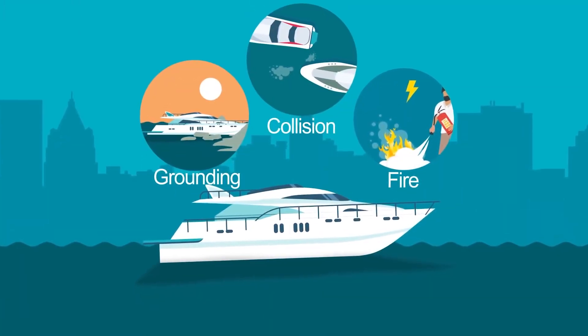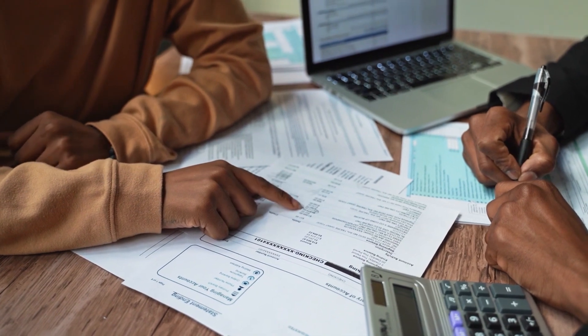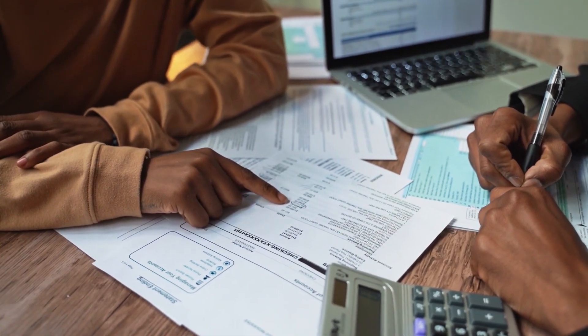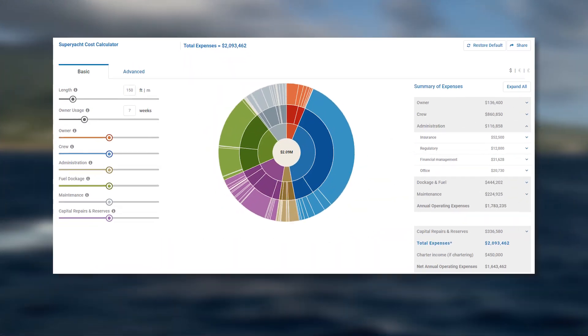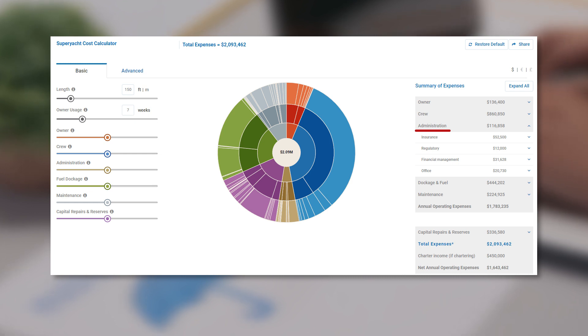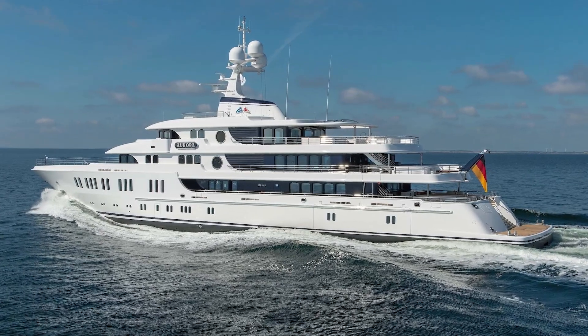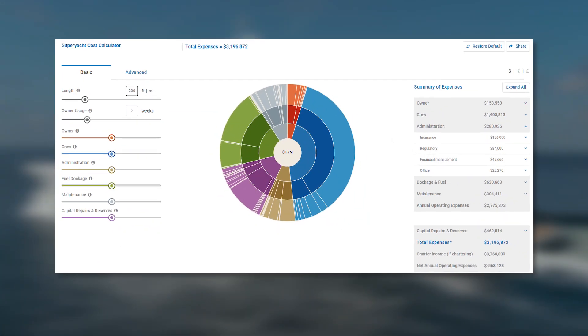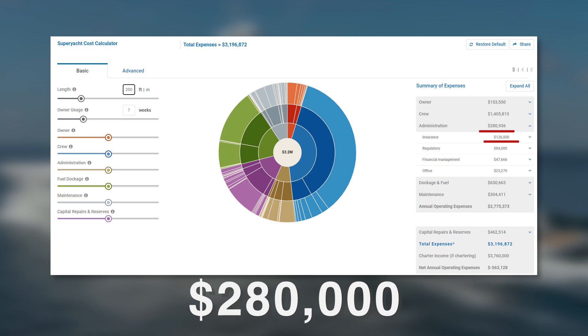A yacht owner also can't forget about good insurance. A specialized insurance policy can get pretty costly and varies depending on the yacht's size. For a yacht that's 150 feet long, insurance is over $50,000, included in yearly administration fees which total over $116,000. For comparison, a 200-foot yacht would cost $126,000 for insurance and over $280,000 in administration fees.